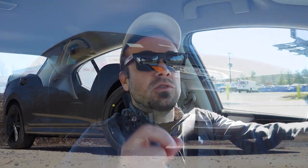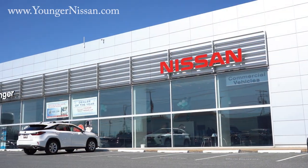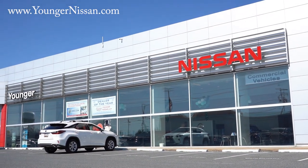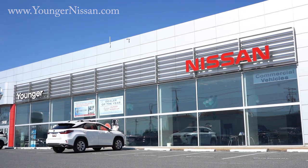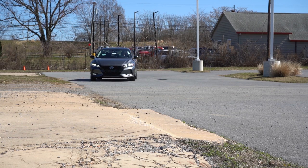What is up, you guys? Welcome back to another one. If you're new to the channel, I am Gold Pony — I do new car, truck, and SUV reviews on YouTube. Today we're in the brand new 2023 Nissan Sentra, courtesy of Younger Nissan in Frederick, Maryland. For more information on their inventory, please feel free to check out the link in the description box below.